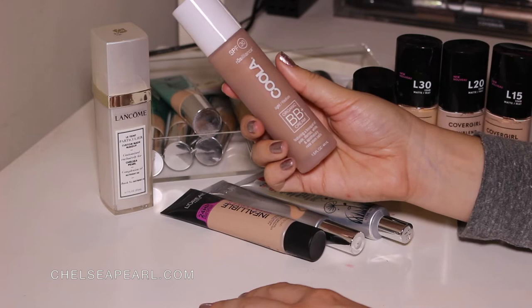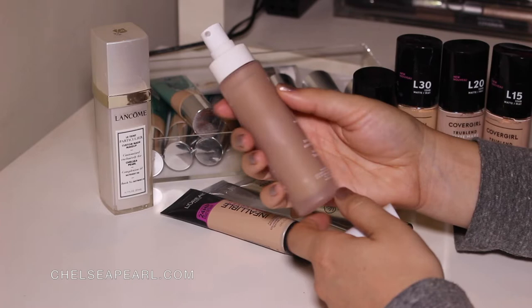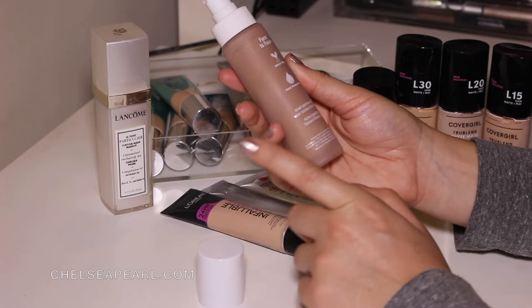First up we have the Kula Rosilience SPF 30 Organic BB Plus Cream in the shade Light Medium. This is a PR sample, but I remember looking this up in Sephora and it was really expensive. This has broad spectrum SPF 30, it's water resistant up to 80 minutes, cruelty free, and plant protection. Check your SPFs because they do expire.